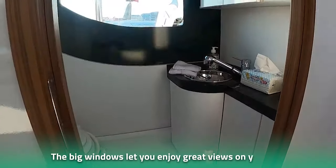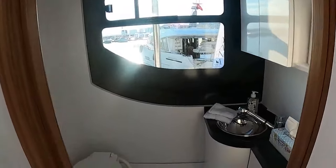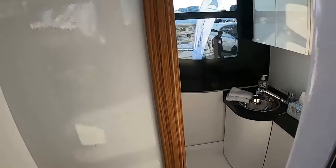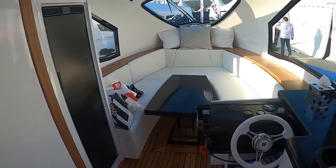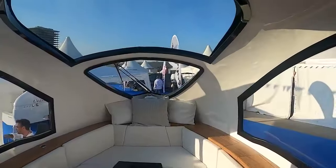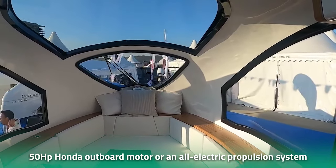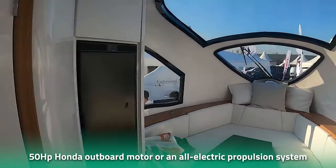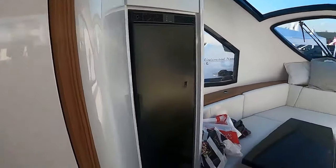The big windows let you enjoy great views on your trip. And if you're worried about mosquitoes and mother nature bugging you at night — don't be. The caravan comes with curtains and mosquito nets, ensuring a full night's sleep. Additionally, the Seal 7.50m can draw its power from either a 50 hp Honda outboard motor or an all-electric propulsion system, which customers can choose according to their preferences.